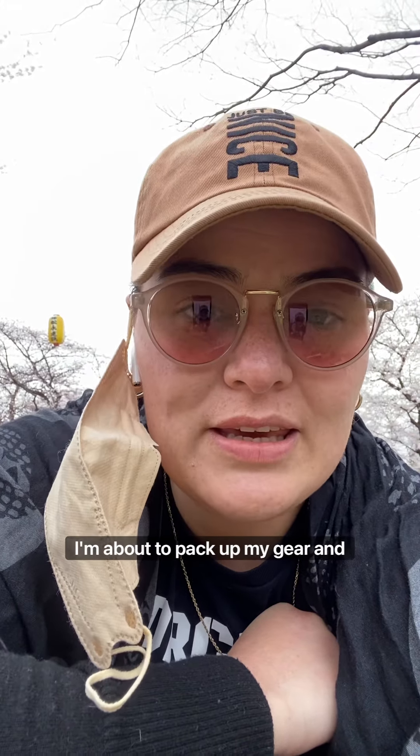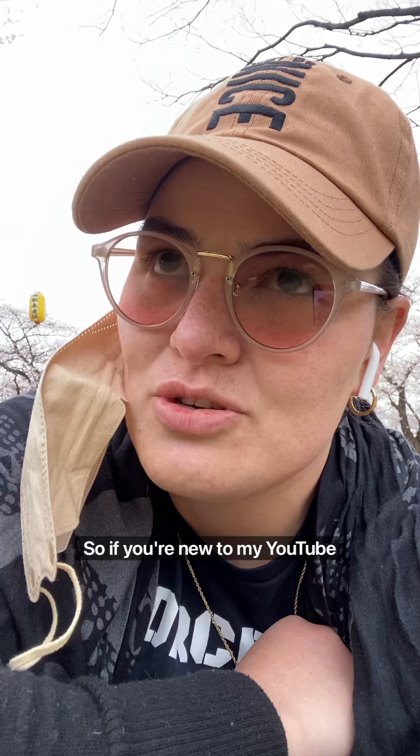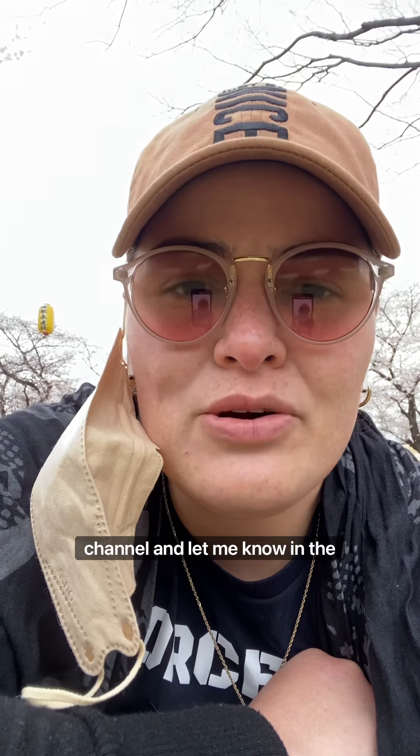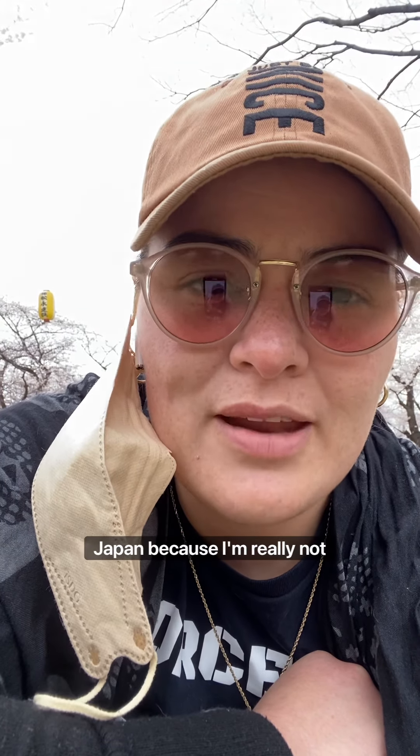Thanks for joining me on my little sakura adventure today. I'm about to pack up my gear and head home — it's been a nice little recovery day. I think I'll put this on my YouTube channel, so if you're new here please like and subscribe. Let me know in the comments or message me if you want me to show you anything in particular about Japan, because I'm not entirely sure what content to put out but I know there's a lot to cover for foreigners living in Japan. Thanks for tuning in and I'll see you in the next video.